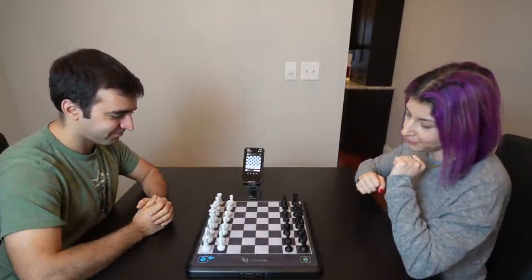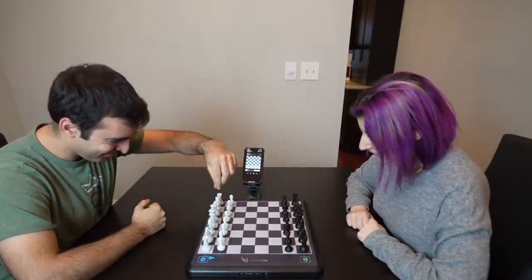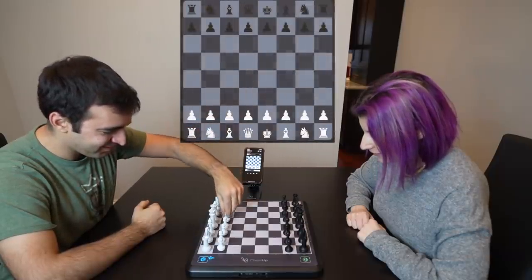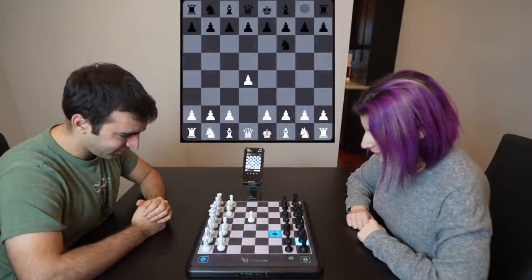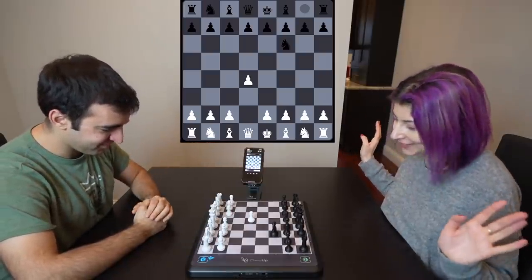I like how you point at me when you say you're playing the AI. You'll be playing the moves for the AI. So I'm not actually playing — whatever happens, it's not my fault.